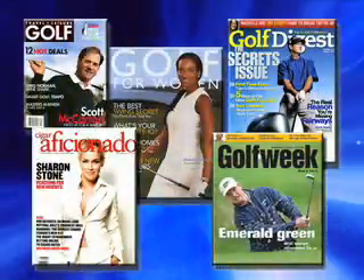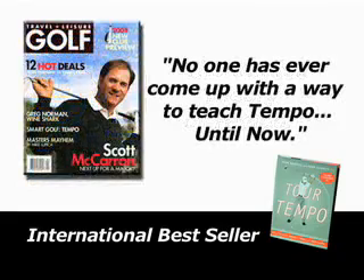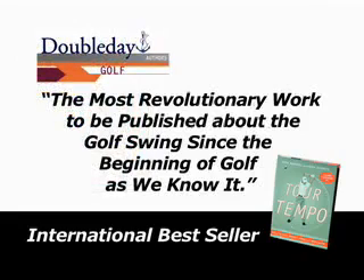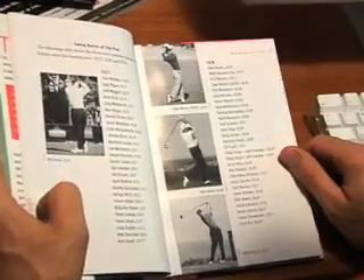Here's what the major golf publications have to say about Tourtempo. Golf Digest calls it the unified theory of tempo. Travel and Leisure Golf says, no one has ever come up with a way to teach tempo until now. Golf for Women magazine calls it the swing secret no one has ever told you. The publisher of Tourtempo, Doubleday of New York, describes it as the most revolutionary work to be published about the golf swing since the beginning of golf as we know it. The book explains how you can dramatically improve your golf game by learning to swing to the tempo of the Tour pros.